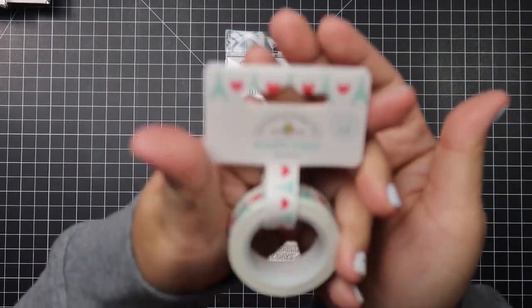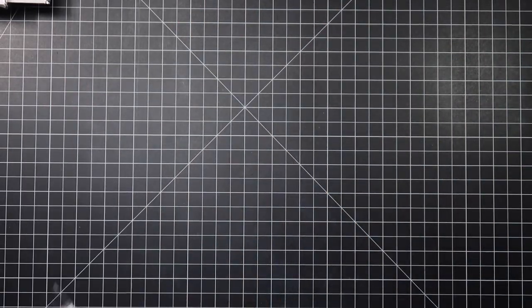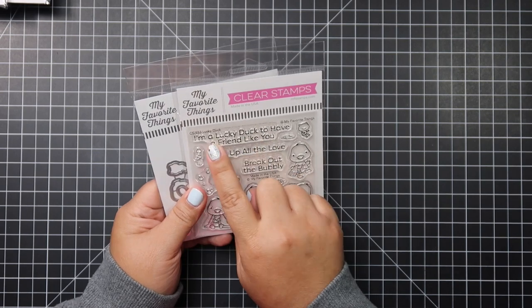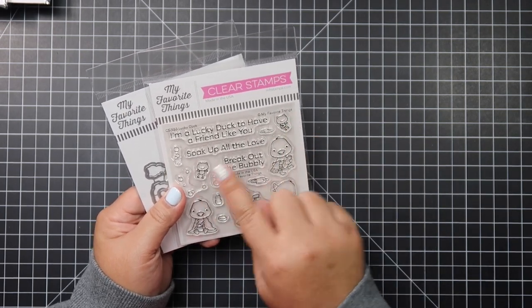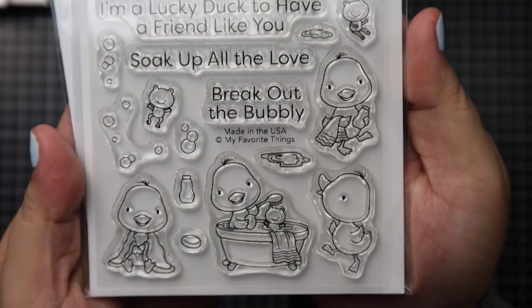I also picked up Lucky Duck from last month's release. It says 'I'm a lucky duck to have a friend like you,' 'Soak up all the love,' and 'Break out the bubbly.' The frogs are just so cute — look at how cute the frogs are! I'm really looking forward to playing with this set.